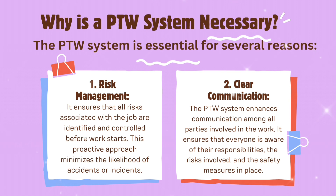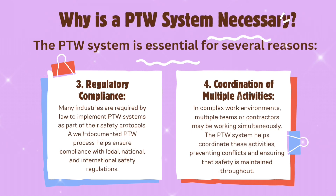Second, clear communication: the PTW system enhances communication among all parties involved in the work. It ensures that everyone is aware of their responsibilities, the risks involved, and the safety measures in place. Third, regulatory compliance: many industries are required by law to implement PTW systems as part of their safety protocols. A well-documented PTW process helps ensure compliance with local, national, and international safety regulations.